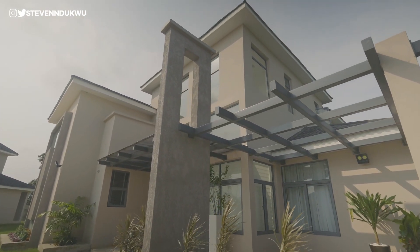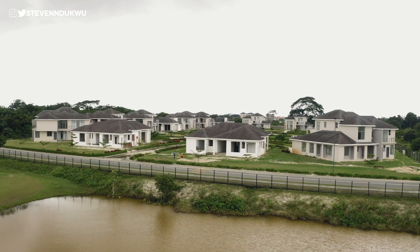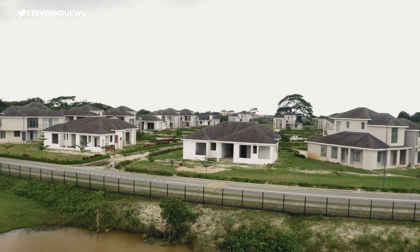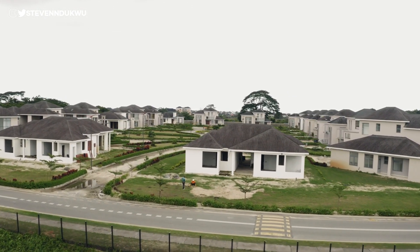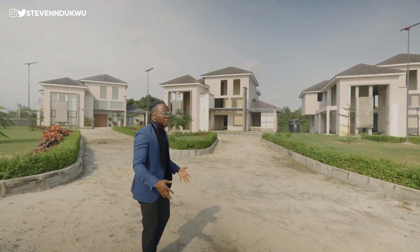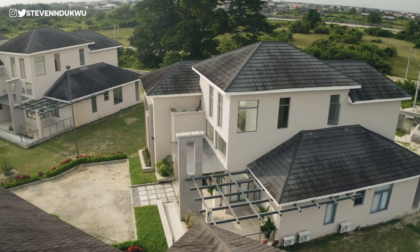The finishing of the apartments here were tastefully done to cater for a select few. We're going to go closer right now and see what the interior of the Palms and the Baobab actually looks like, and then let you decide for yourself if you would love to live in this community — The Village. So this right here is the Palm.